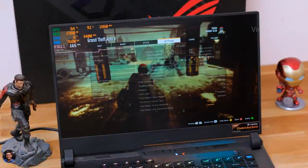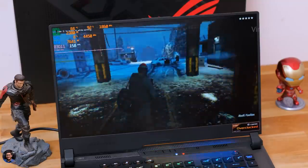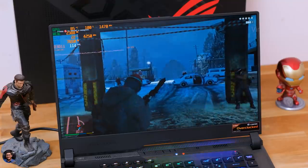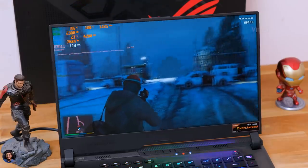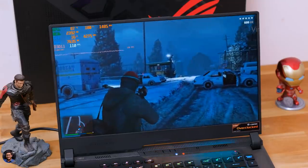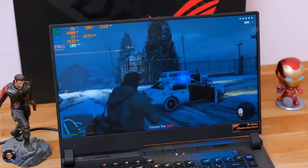Let's also play our all-time favorite GTA 5 and see how it performs. We'll be playing at 1440p resolution with all graphics set to maximum mode. At 1440p maximum graphics on GTA 5, we were easily getting an average of around 110 to 120 FPS. That is pretty awesome.